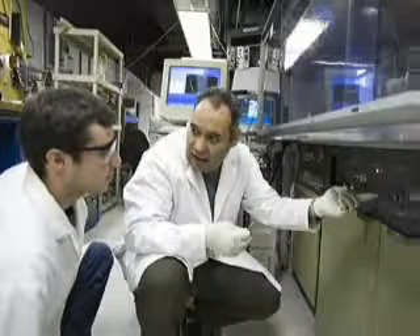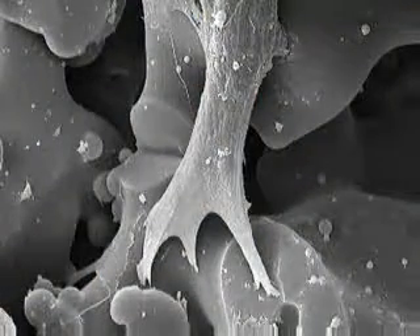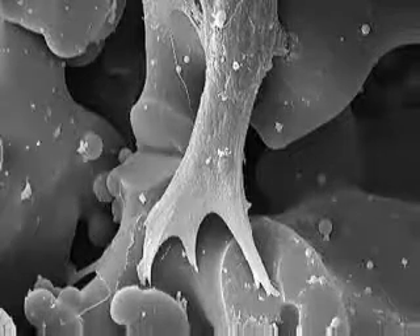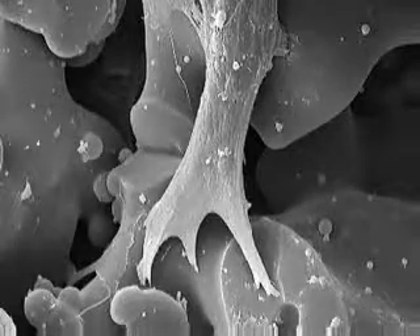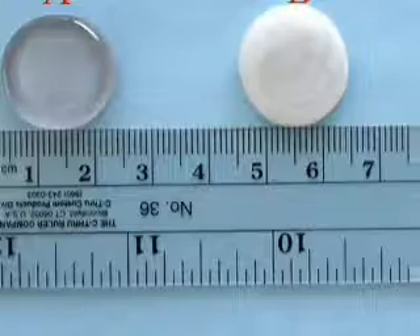We believe that glass can mimic the physical and chemical characteristics of bone, so if we have a glass of the right composition and the right physical porous structure of bone, we can have the right kind of scaffold for bone cells to grow on. The purpose of the nanopores is to help these cells attach to the scaffold firmly and also to supply nutrients to the cell.